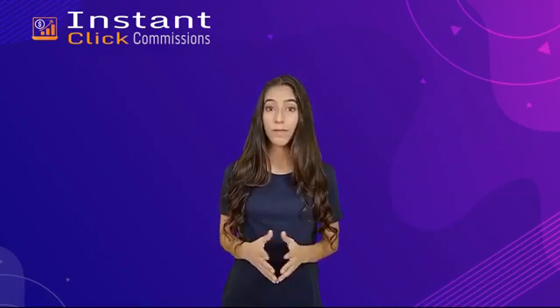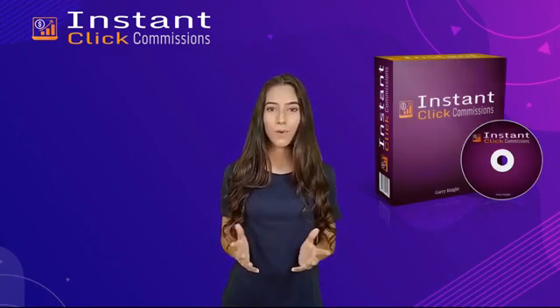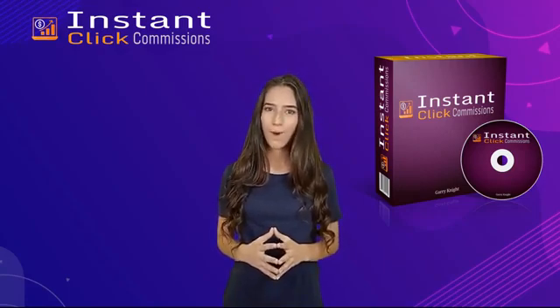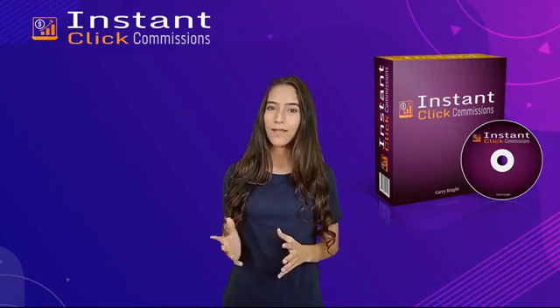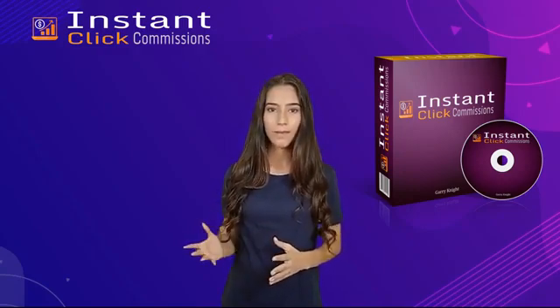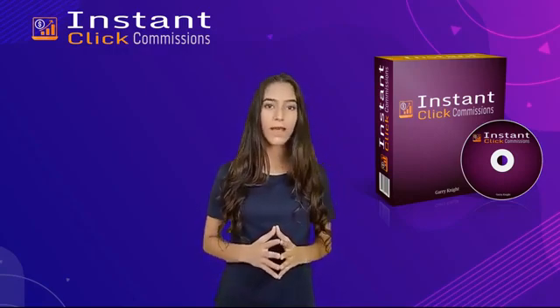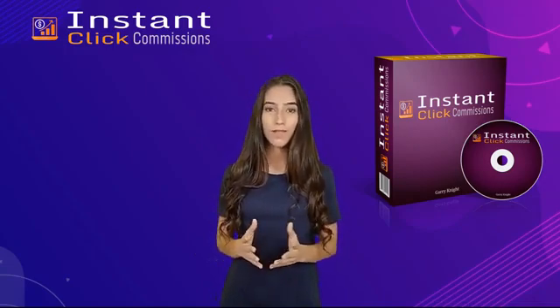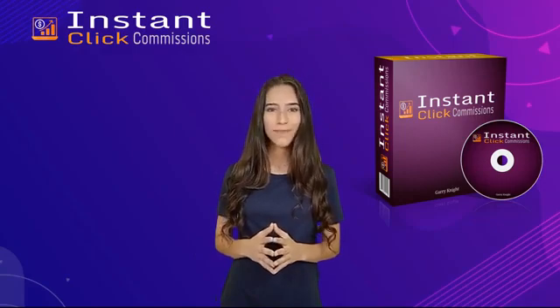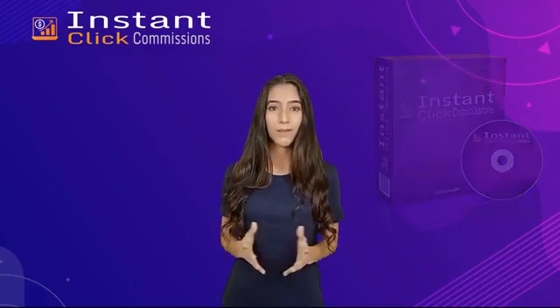Instant Click Commissions has been in development for months. It's the software I would have wanted when I started affiliate marketing. It's a completely automated web-based software which creates entire websites with just one click, fully monetized in one click, ready to get traffic in one click, and able to build your list in just one click. There's zero writing and zero startup time to make your first sale, unlike other apps which take hours to set up and months to get results. Instant Click Commissions sets you up with everything you need to profit today.